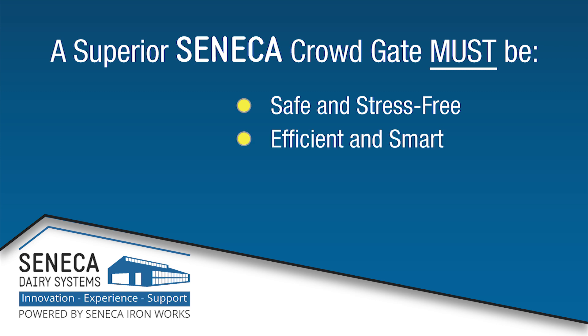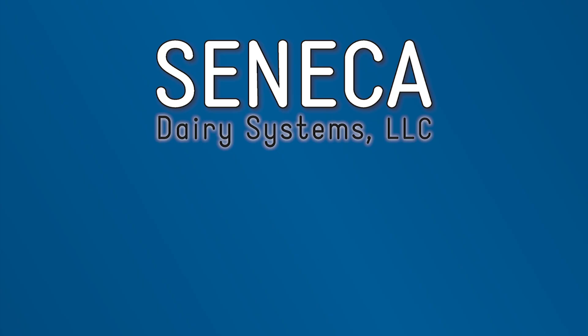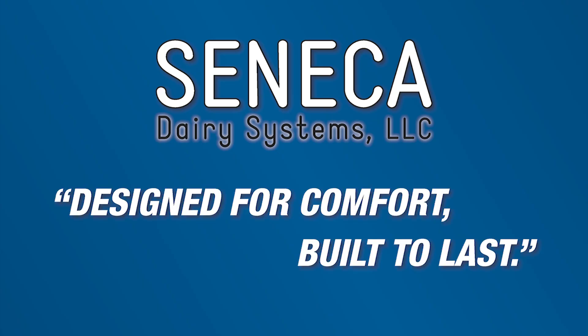Number two: it needed to be efficient and smart — the gate needed to be able to run on its own without the need for human interaction to stop and start each time. Number three: it had to be simple to use, because the best innovative technologies are useless if you don't know how to make them work. And finally, it had to last. Everything Seneca designs and manufactures is built with longevity in mind. It's in our slogan: designed for comfort, built to last. And the crowd gate could be no exception.